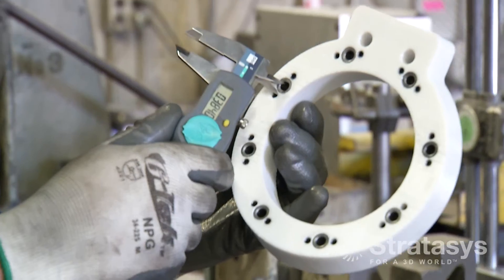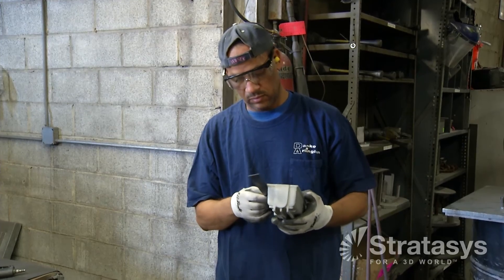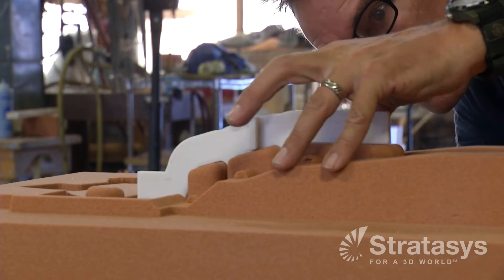We're also using FDM to make drill bushing fixtures, straightening fixtures, and check fixtures. We can take the CAD that we have made for the casting and superimpose another design on top of that to make a check fixture — for example, for core setting or for straightening, and even to drill holes in castings after they've been machined. So it's a great time saver and also very accurate as well.